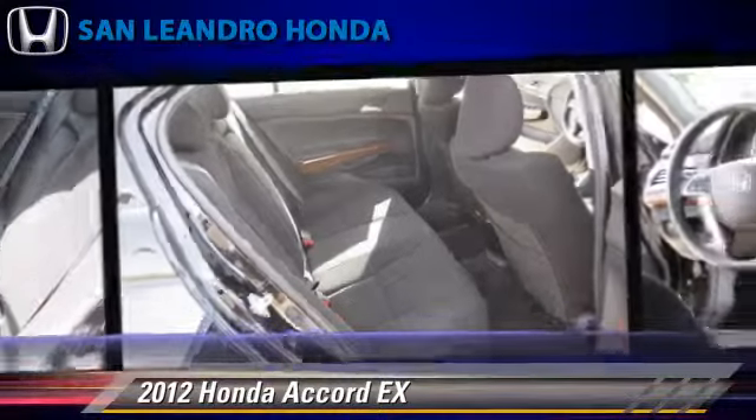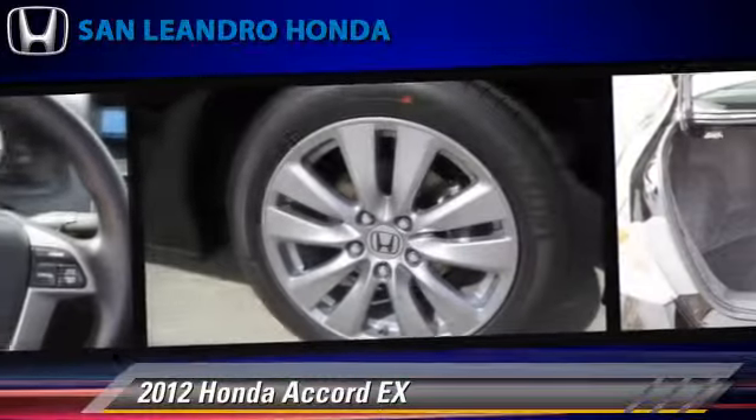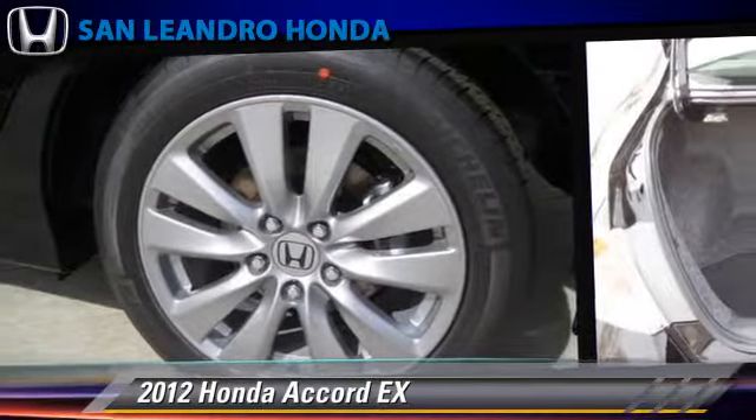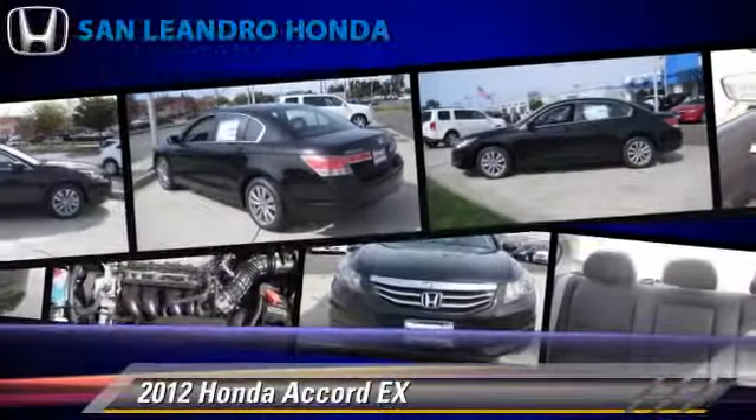This Honda features keyless entry, powered door locks, and power steering. Safety features include traction control, stability control, and ABS.